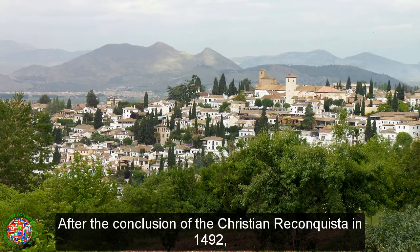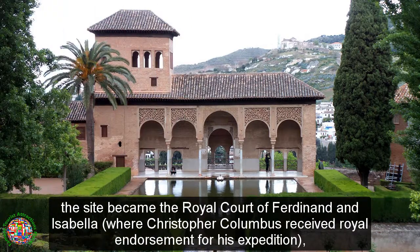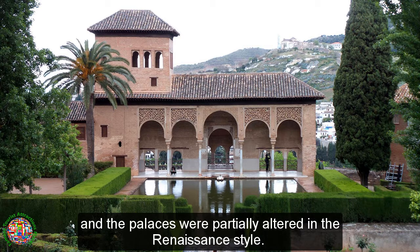After the conclusion of the Christian Reconquista in 1492, the site became the royal court of Ferdinand and Isabella, where Christopher Columbus received royal endorsement for his expedition, and the palaces were partially altered in the Renaissance style.